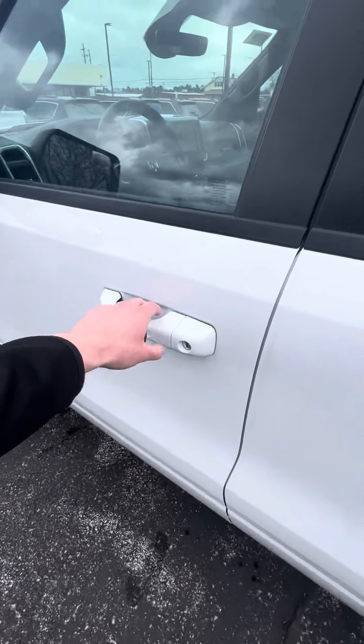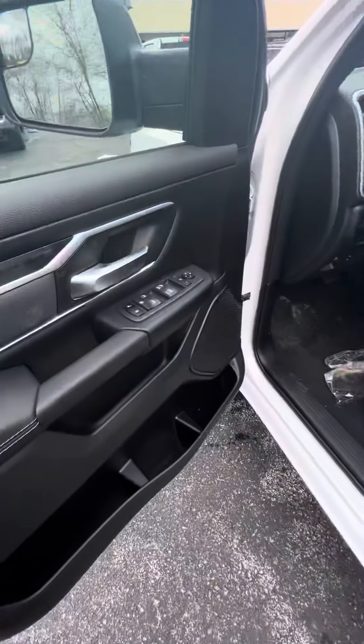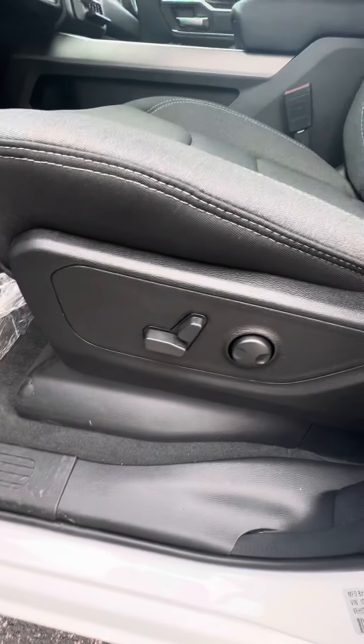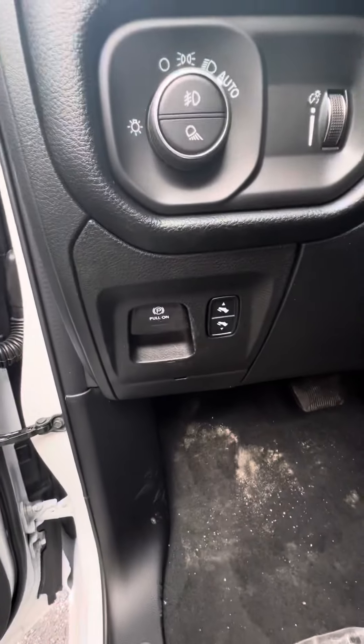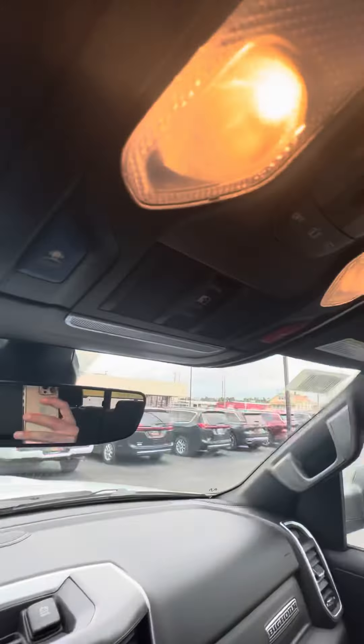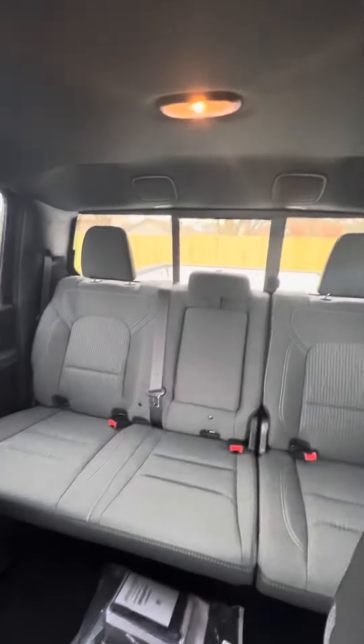This one's got a remote start, power folding mirrors, power mirrors, a power driver's side seat, power adjustable foot pedals, and a power rear sliding back window, which is right there.